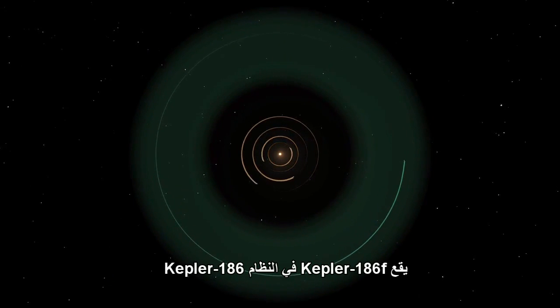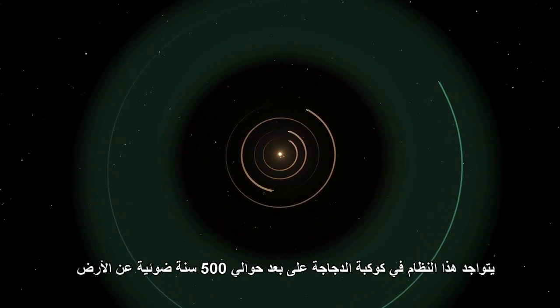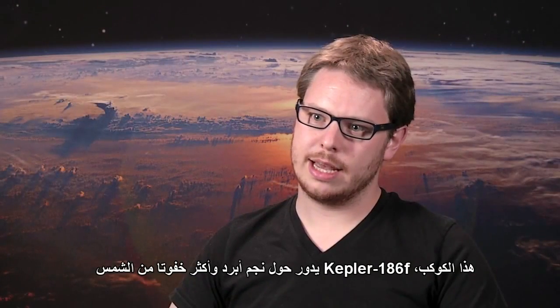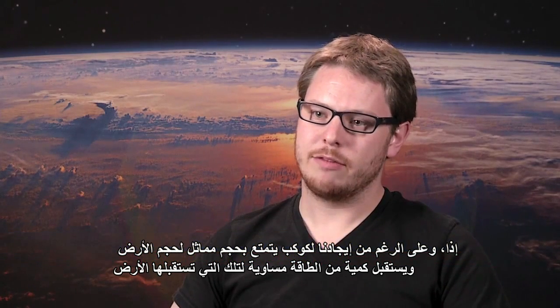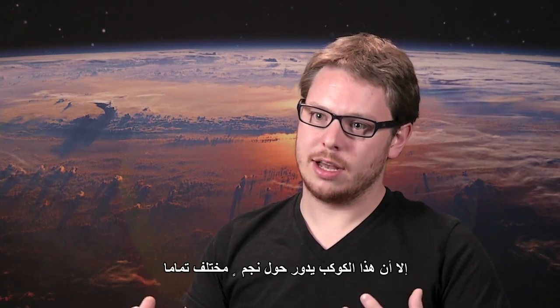Kepler-186f resides in the Kepler-186 system about 500 light-years from Earth in the constellation Cygnus. This planet orbits a star that's cooler and dimmer than the Sun. So while we may have found a planet that's the same size as Earth and receives a similar amount of energy to what Earth receives, it orbits a very different star.